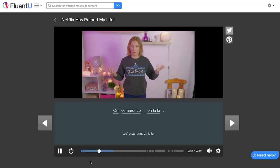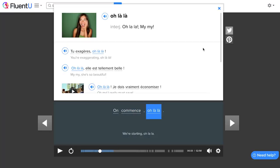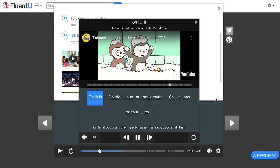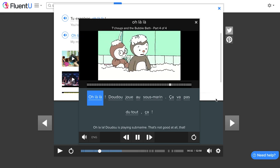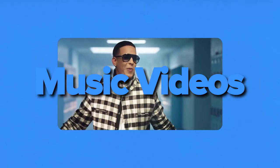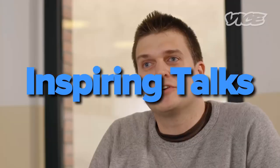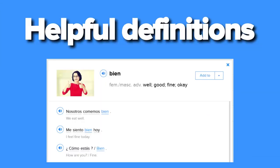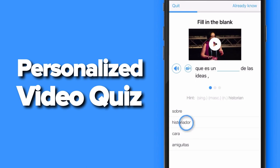But the problem is, it can be really hard to actually find videos that contain the phrases or vocabulary that you're looking for. Luckily, on FluentU, you can use the video dictionary to search for an expression and then watch clips that show you how that expression is used in context. FluentU also gives you access to thousands of full-length French videos — from YouTube videos, to clips from French movies, to TED Talks, and more. Every video has interactive subtitles so that you can learn new vocabulary as you go, and you can even create custom quizzes to lock in your learning. To try a free trial of FluentU, click the link in the description below.